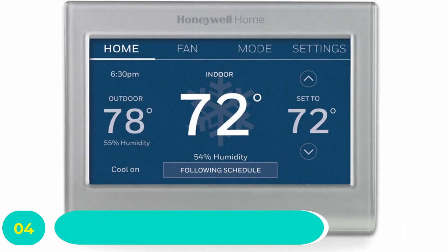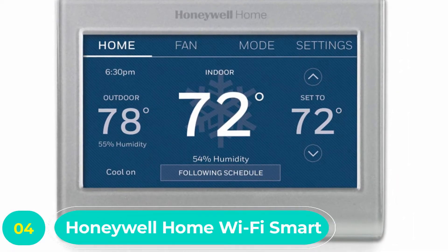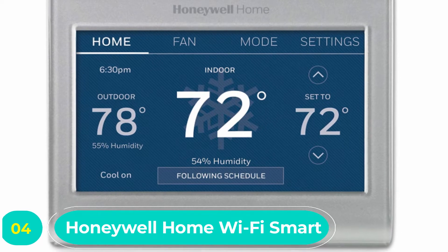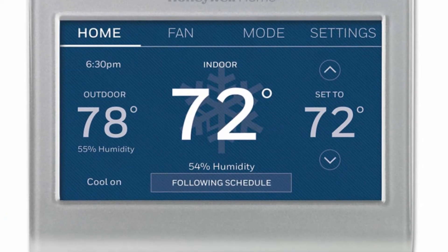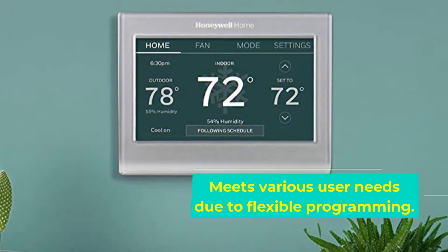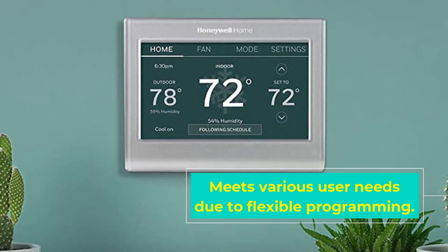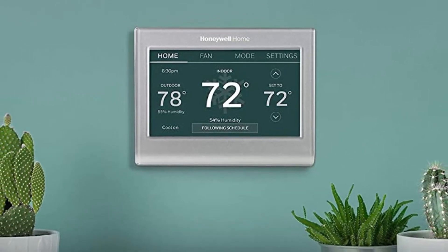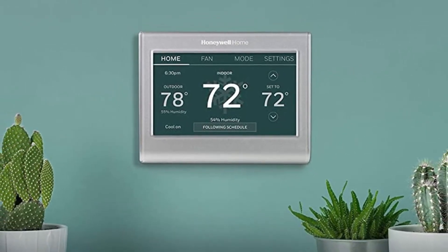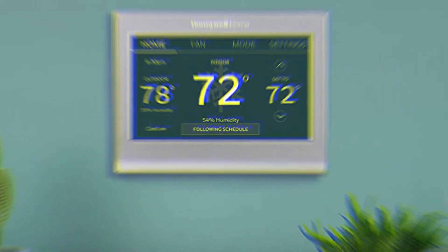Number four: Honeywell Home Wi-Fi Smart Color Thermostat. This is a smart design thermostat you can seriously consider buying. It is a premium quality thermostat compatible with Amazon Alexa, Google Home, IFTTT, and SmartThings. The thermostat offers auto updates for daylight savings and is a versatile device that adjusts for multi-language and 12/24-hour systems to meet various needs.